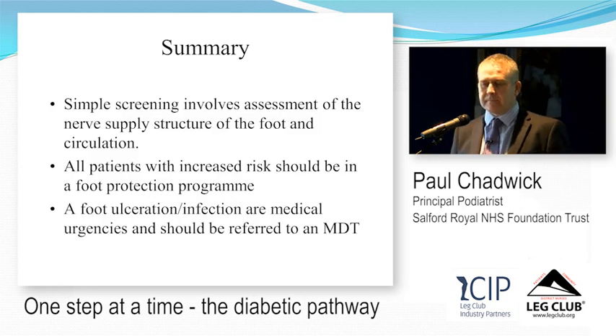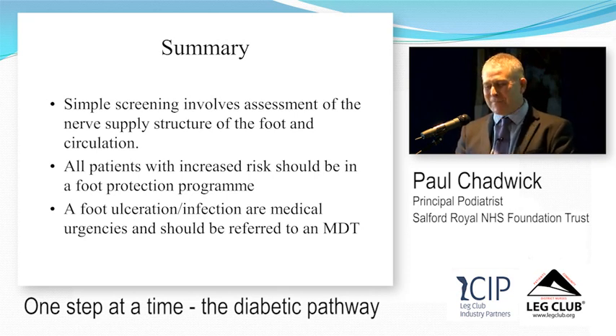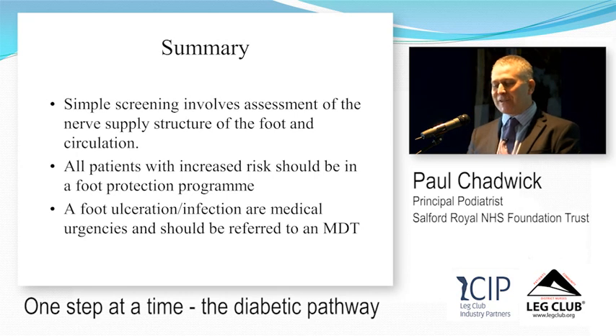To summarise: simple screening involves assessment of nerve sensation, foot structure, and circulation. All patients with increased risk should be referred to a foot protection programme. Foot ulceration and infection are medical urgencies and should be referred to an MDT.